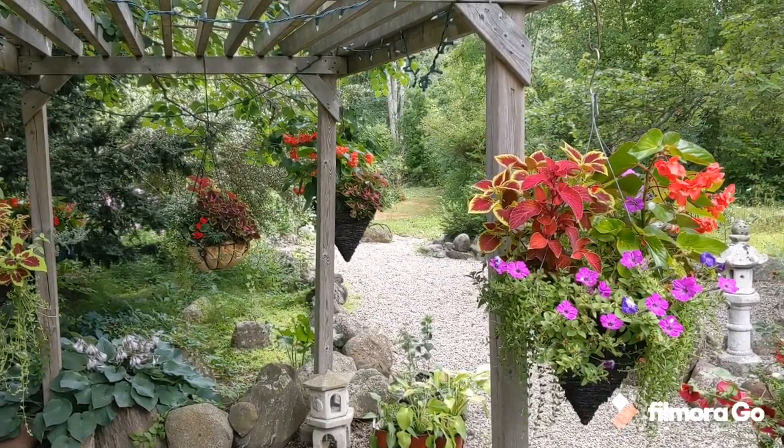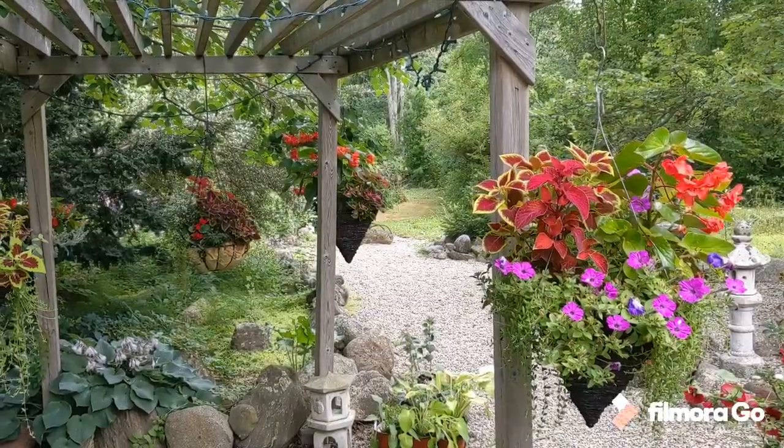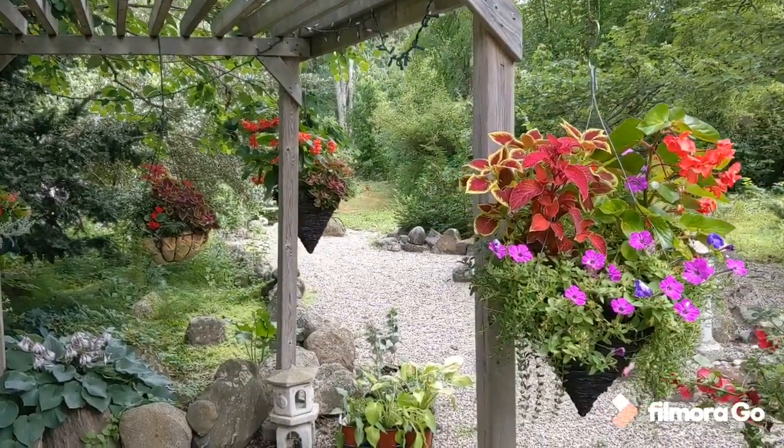Good morning. Welcome to my garden. I'm going to take you on a short walk about my country garden.